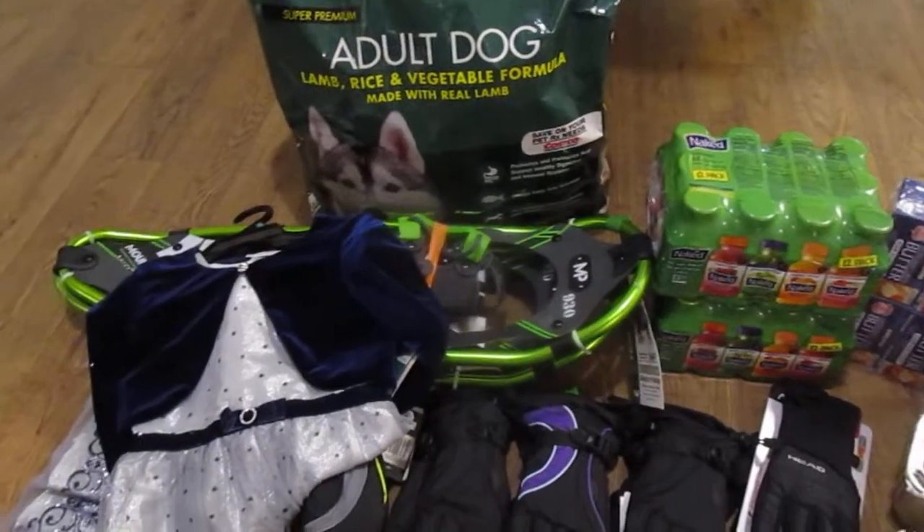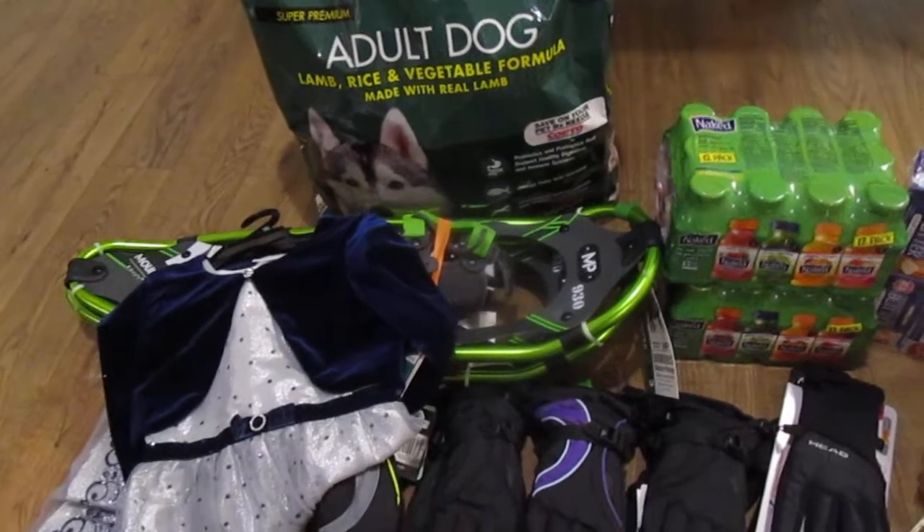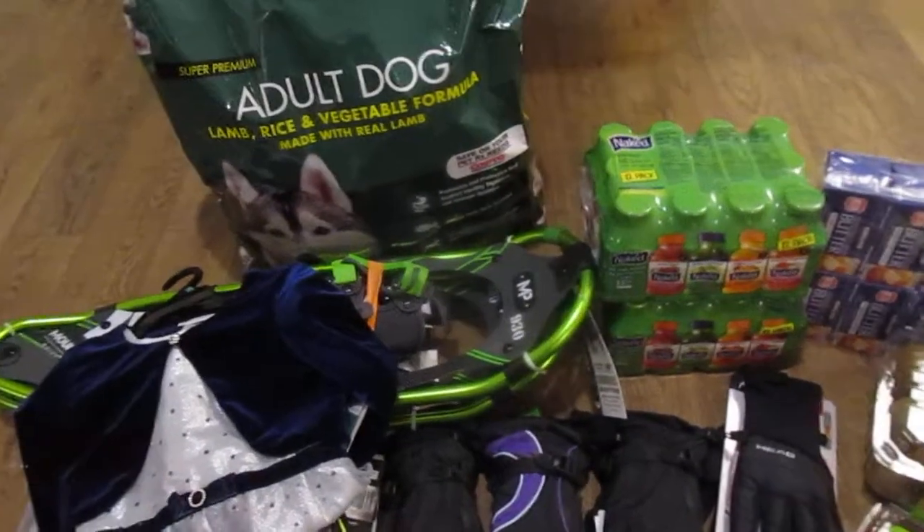Hey guys, it's Jen. We did a lot of errand running today — grocery shopping and other stuff shopping — so I thought I would just put it into one all-the-things haul.